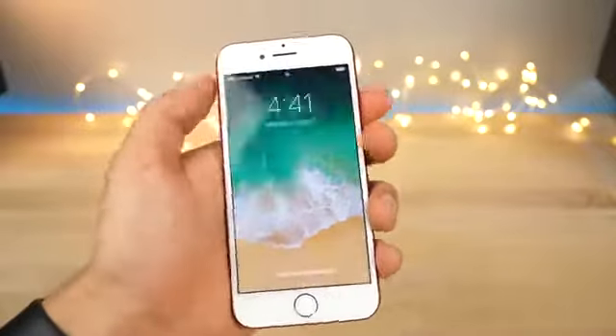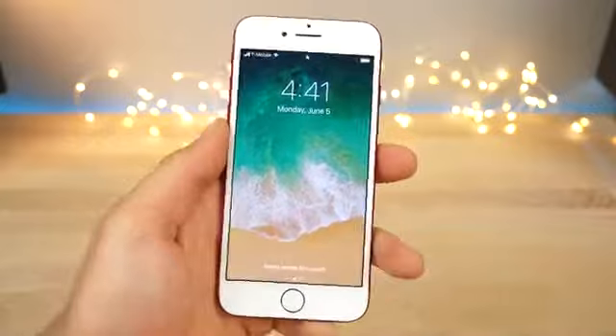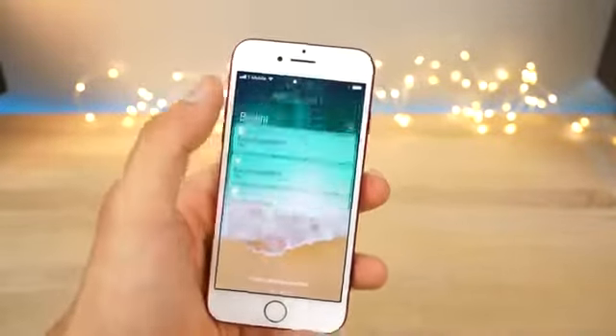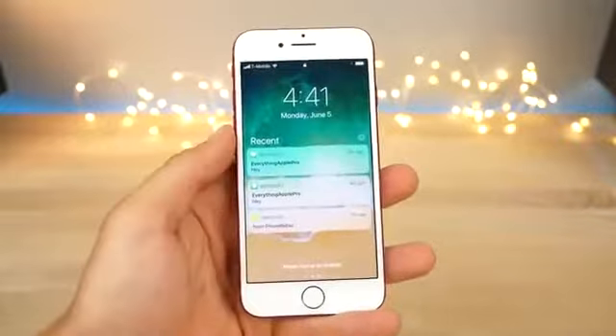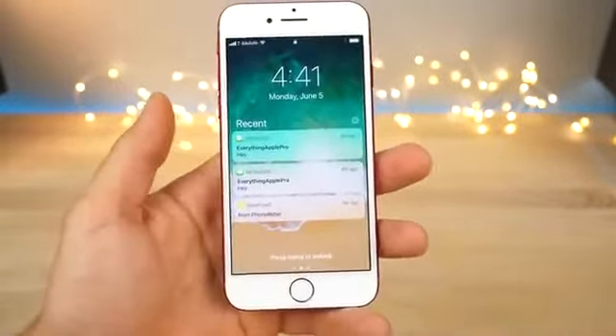The very first thing is the lock screen. It doesn't seem different, but trust me, there's a lot to talk about here. First off, unlocking it — slide to unlock is back. You can actually slide up and unlock your phone if you don't have a passcode. If you have a passcode, press home to unlock is still as it was.